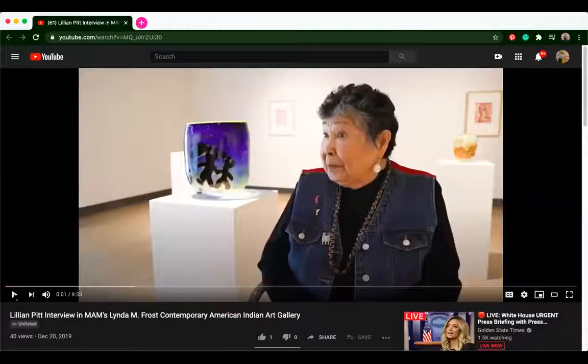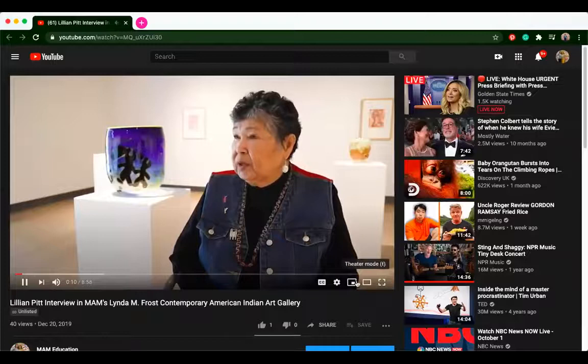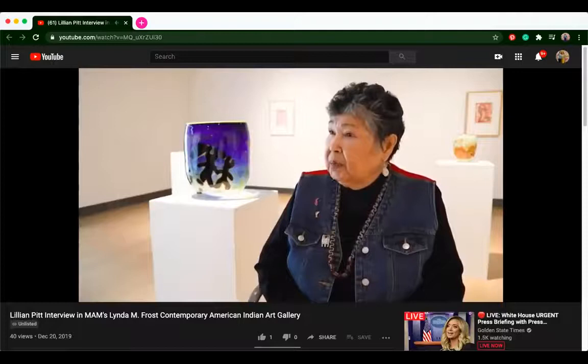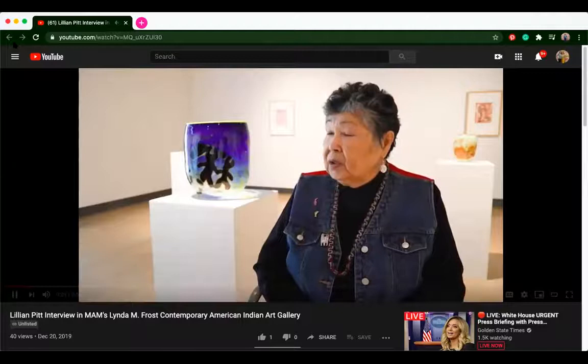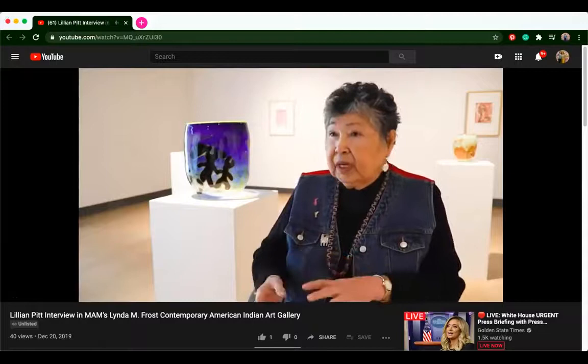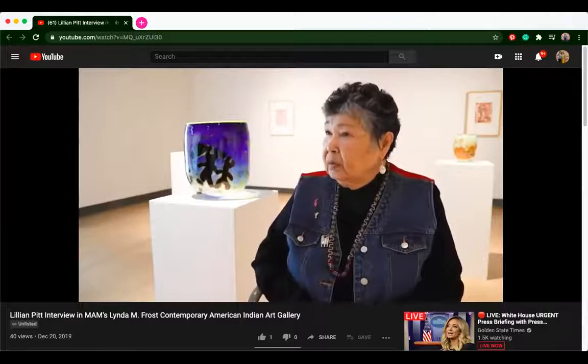We're going to share an interview that Kay did with Lillian. I'm Lillian Pitt, and I live in Portland, but was born in Warm Springs, Oregon — the Confederated Tribes of Warm Springs, Wasco and Yakima Indians. My ancestors came from the Columbia River Gorge. I'm a mixed media artist, and I started out in clay because I love clay, and whatever I could do with clay that would make things better — such as glass or bronze — gives me more items to play with.